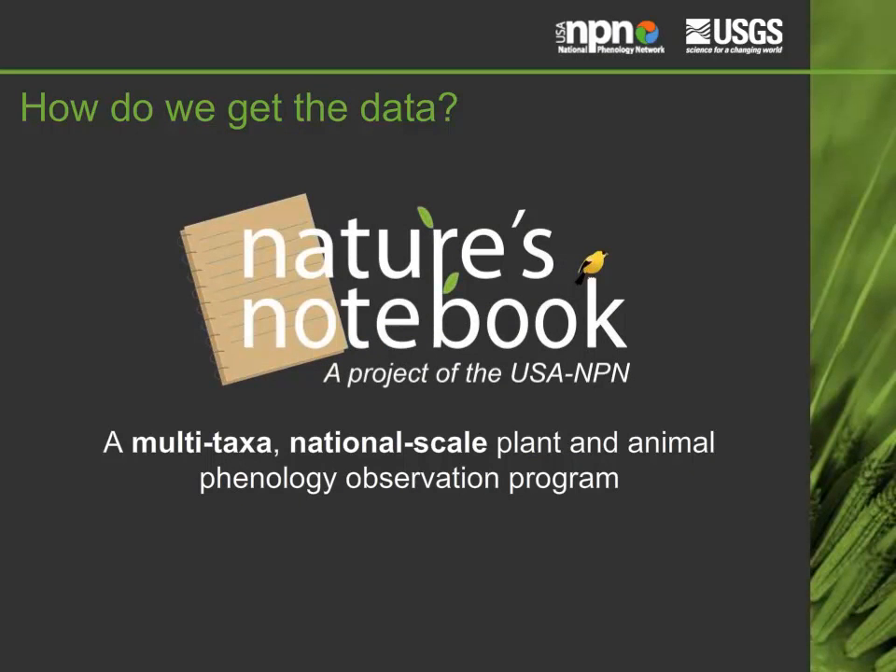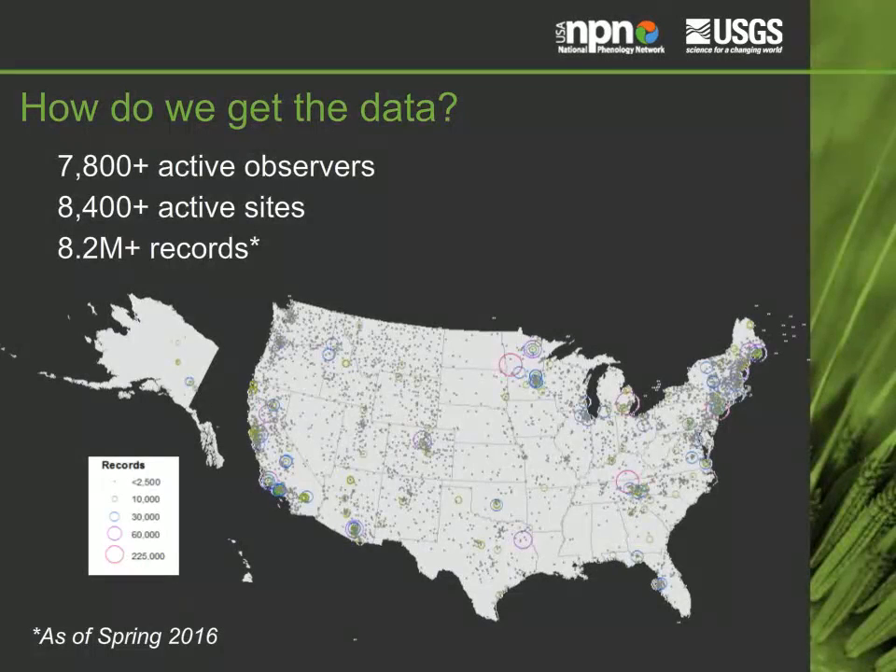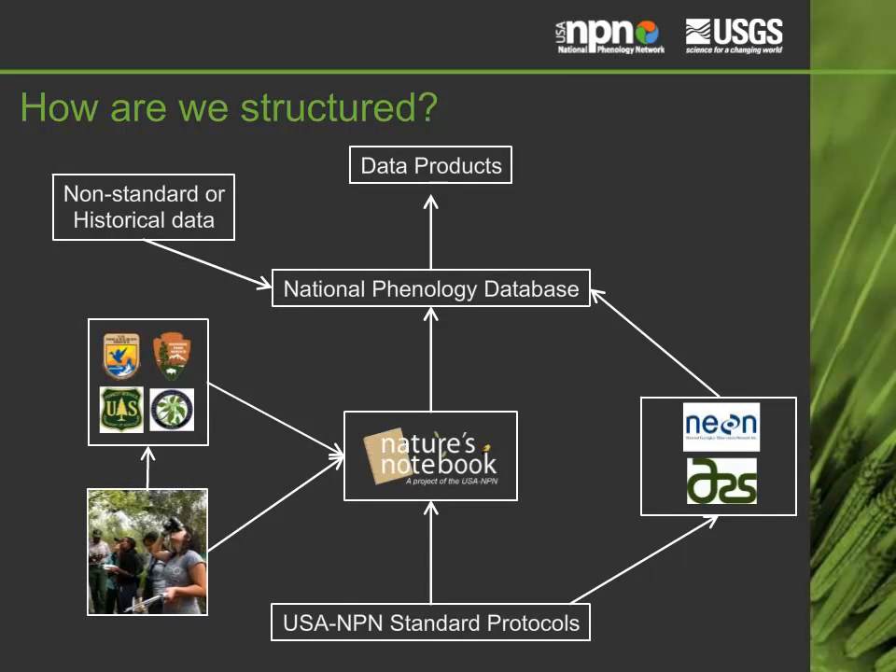How do we get the data we need? Primarily through Nature's Notebook, a multi-taxa, national-scale plant and animal observation program. People can participate as individual citizen scientists or as part of a group or professional organization. We have many observers across the country who regularly observe plants and animals through Nature's Notebook. The Nature's Notebook program is the primary way that data come into the National Phenology Database, but the USA NPN is much broader than Nature's Notebook alone.